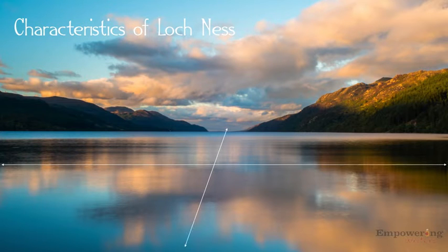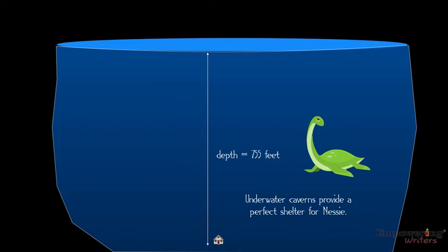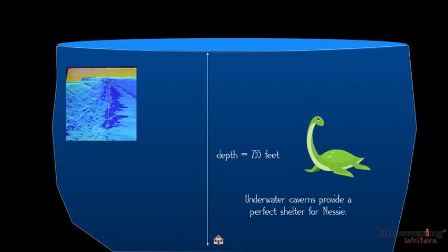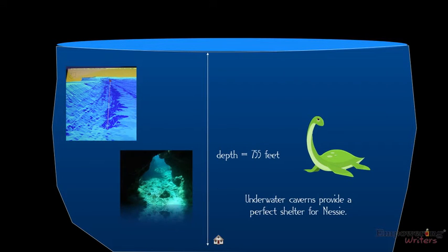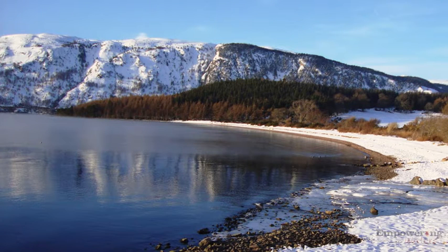Characteristics of Loch Ness. Surface area equals 21.8 square miles. The depth reaches 755 feet. Underwater caverns provide a perfect shelter for Nessie. The Loch is murky due to high peat content, making underwater creatures hard to spot.